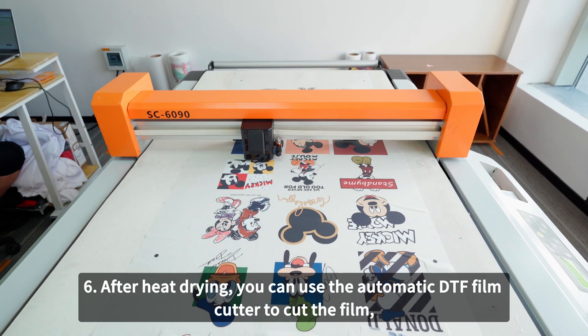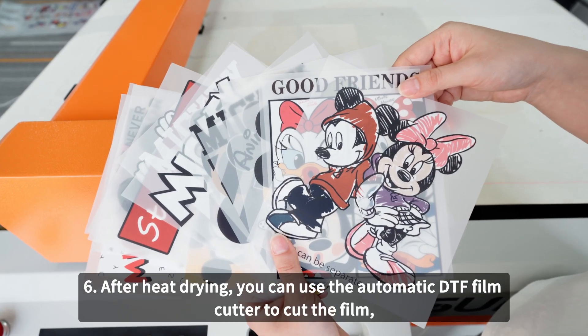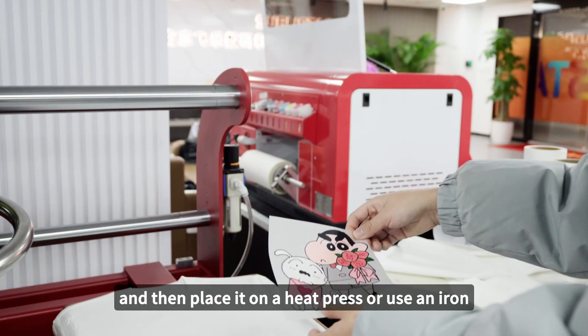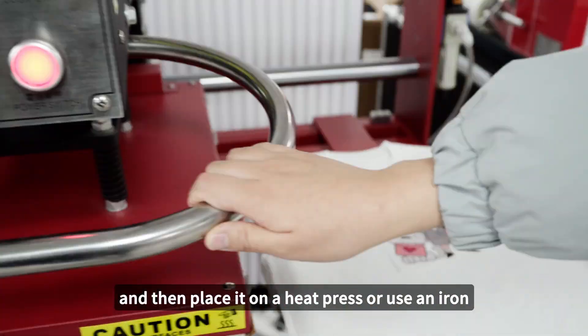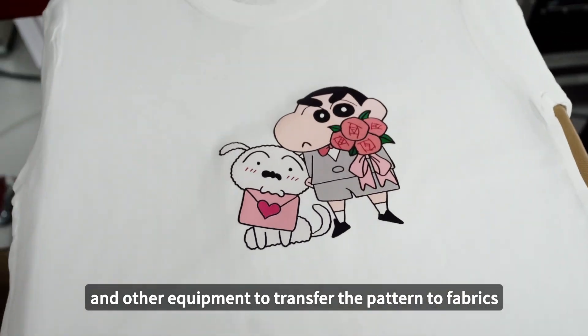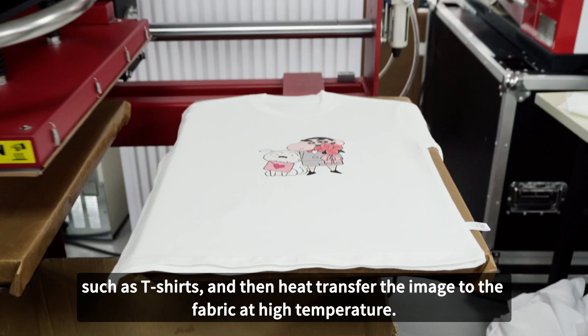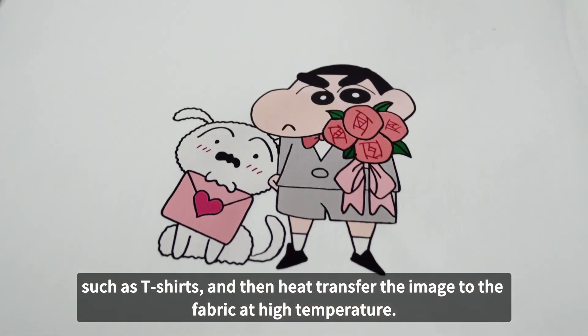Step 6: After heat drying, you can use the automatic DTF film cutter to cut the film, and then place it on a heat press or use an iron and other equipment to transfer the pattern to fabric, such as T-shirts. Then heat transfer the image to the fabric at high temperature.